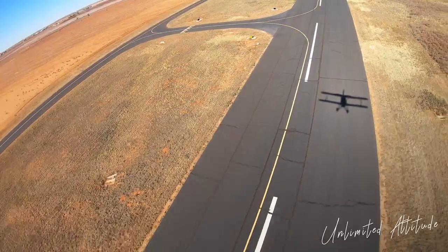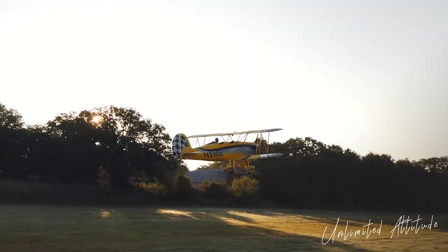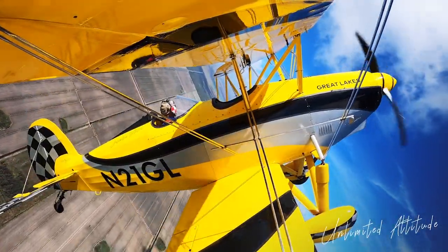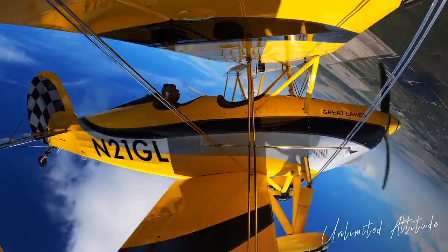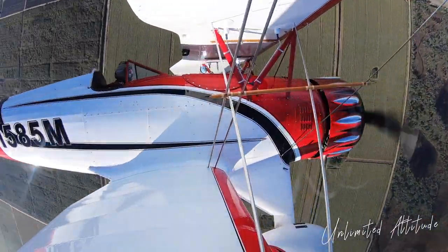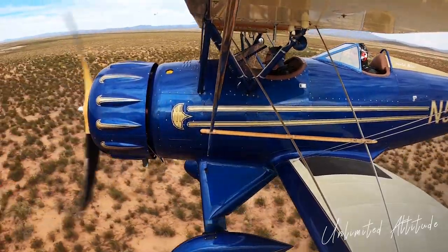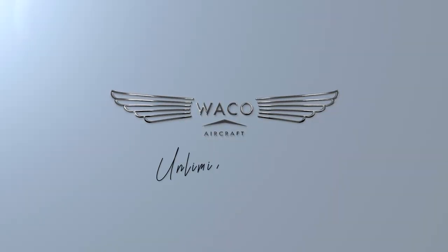The desire for adventure lives in the heart of every aviator. Built on passion and unlimited attitude, WACO Aircraft Corporation is dedicated to turning that desire into a reality. WACO Aircraft's team of artisans uses handcrafted techniques from the 1930s combined with the latest technologies to bring two of aviation history's most renowned biplanes back into the skies.